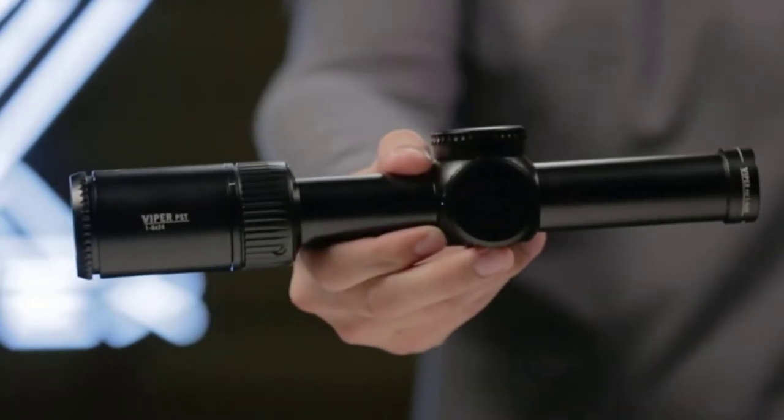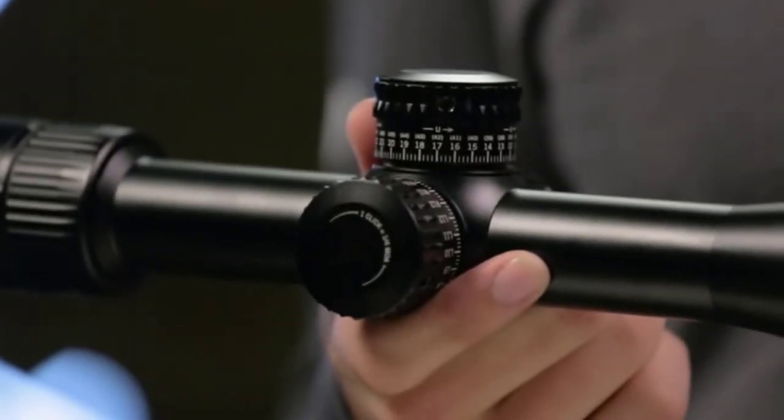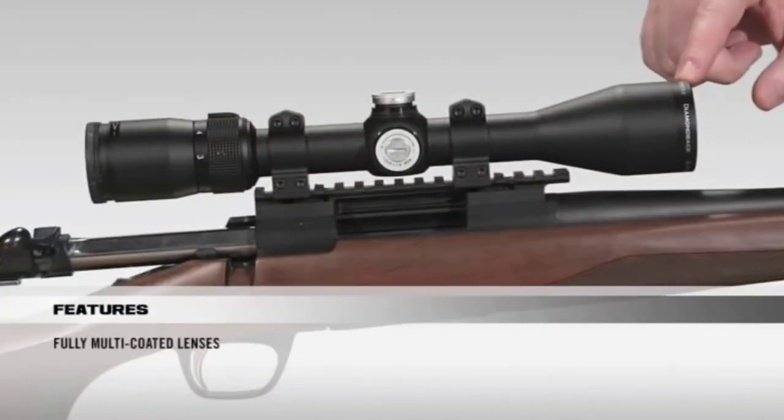Are you looking for the best muzzleloader scopes in your budget? In today's video, we break down the top 5 best muzzleloader scopes available on the market. I made this list based on my personal opinion and tried to list them based on their price, quality, and durability.